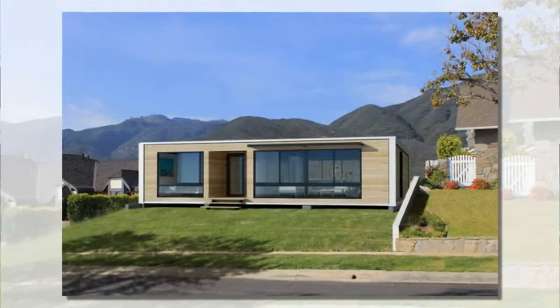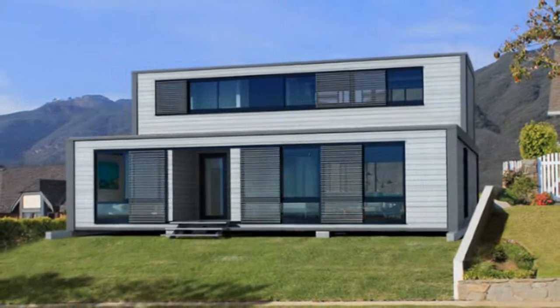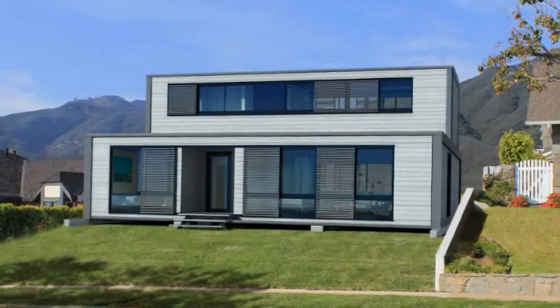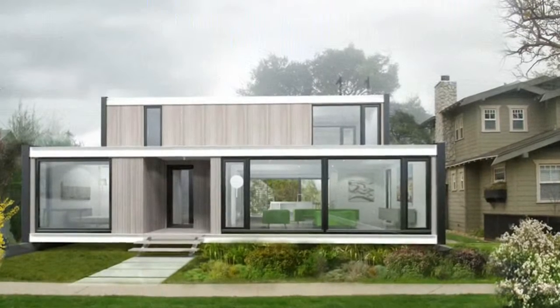Connect Homes offers up a range of 1-4 bedroom homes with a decidedly modern style. You can customize the exterior and interior with metal, steel, wood, and different finishes. Every home is designed to meet LEED Platinum status as well as CalGreen Tier 2 standards, and owners can opt to make the home net zero as well.